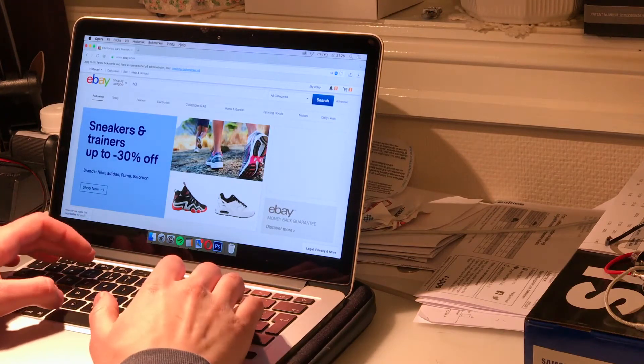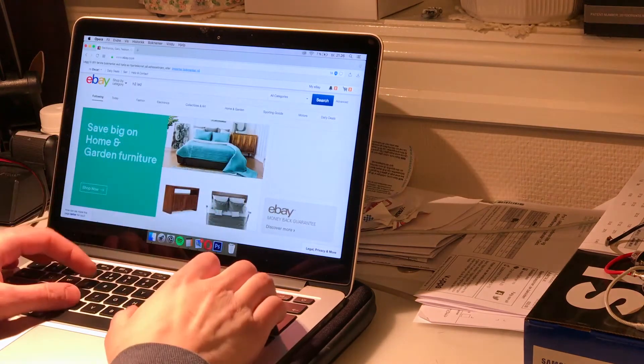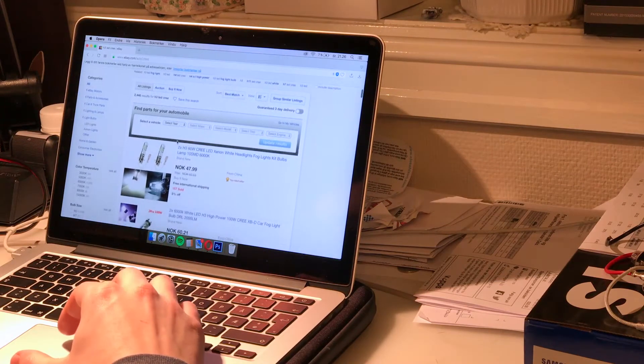So H3 LED — I think that is the brightest you can get, and I know that Cree is a good American LED manufacturer, so I have to check here on eBay. Oh shit, two bulbs, H3, 60 watts — 60 watts!